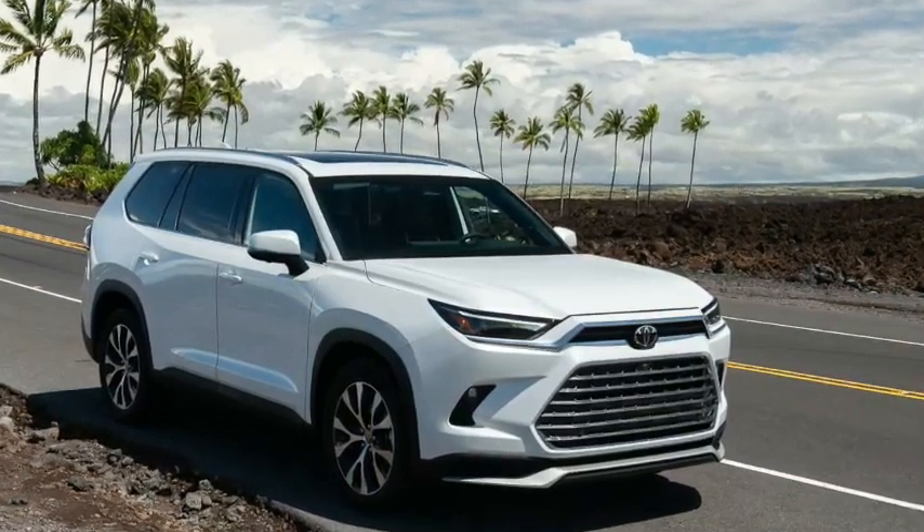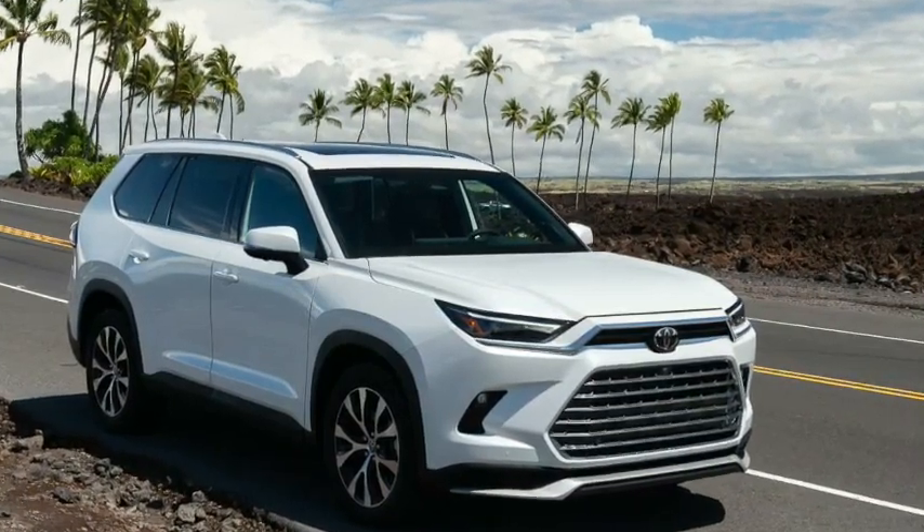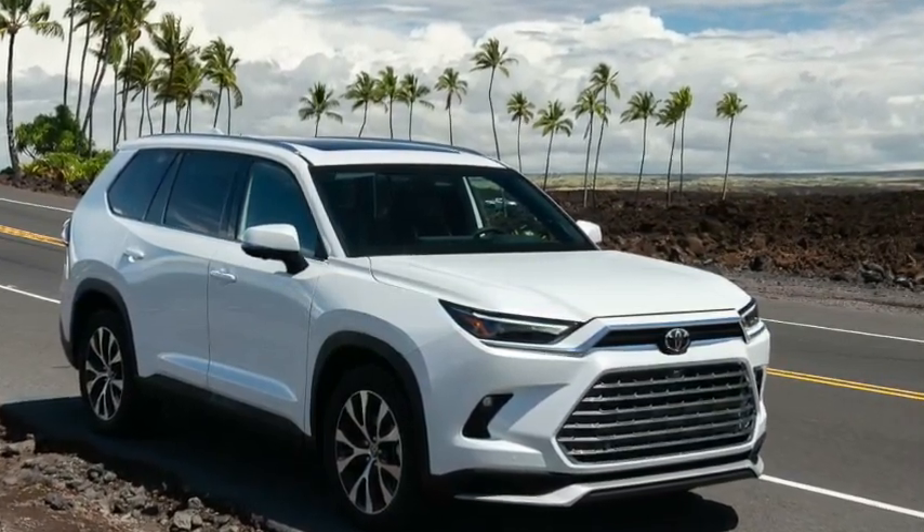The JBL Premium Audio system utilizes 11 speakers and a subwoofer, providing phenomenal sound and an immersive experience.